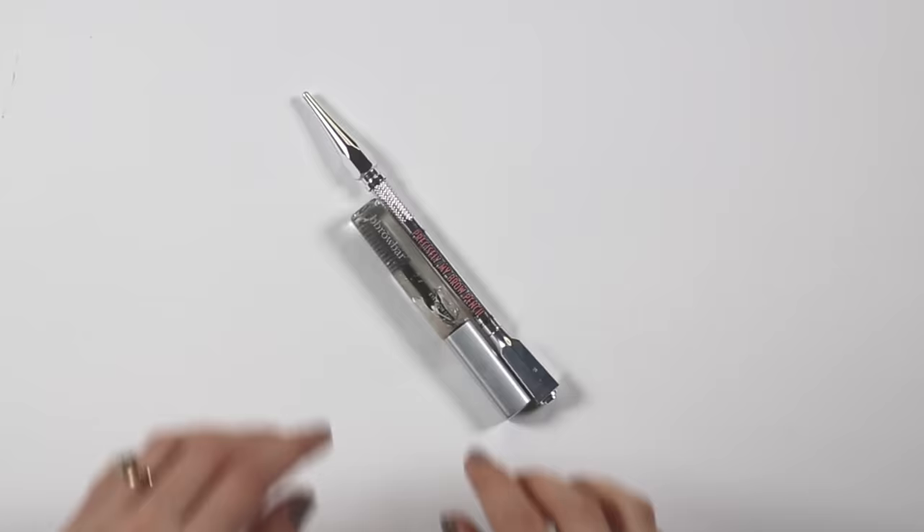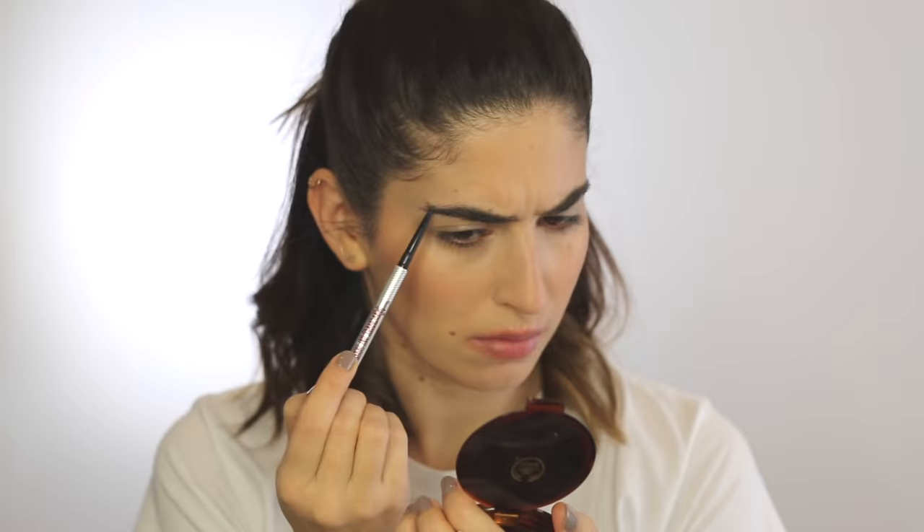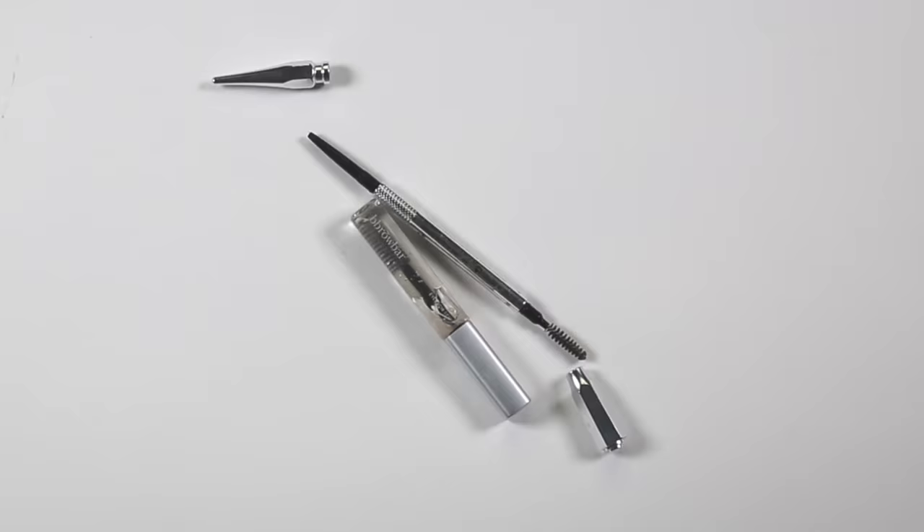For brows I like to use a pencil and a clear brow gel. If you have thinner brows than I do, you can also use a powder and a brush for a really natural look. I just like using the spoolie to brush through my brows and then use the really thin pencil to fill in any gaps. The clear brow gel just sets everything in place and keeps them there all day.